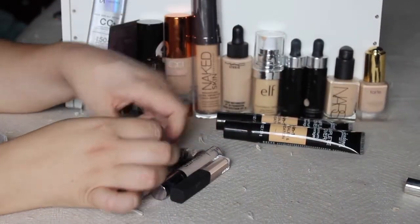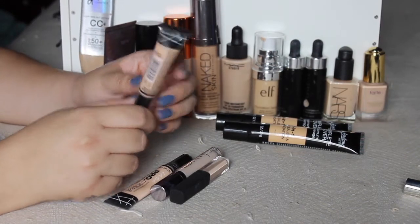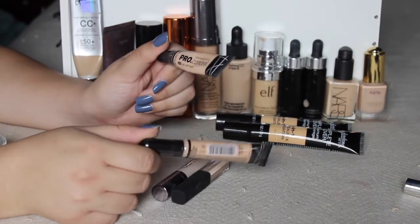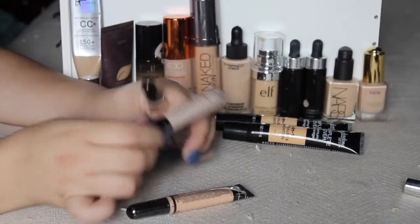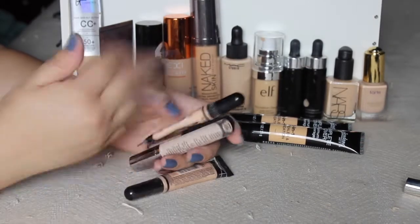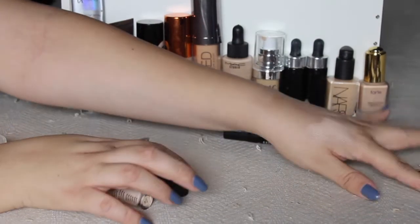I'm also going to give my sister this LA Girl Pro Conceal. This was my backup in porcelain. I have this one here which is almost finished up, and I do really love this. But I want to finish the other concealers, so I'm going to let this brand new one go because my sister can definitely use it, and that way I can make myself use the other ones I have.